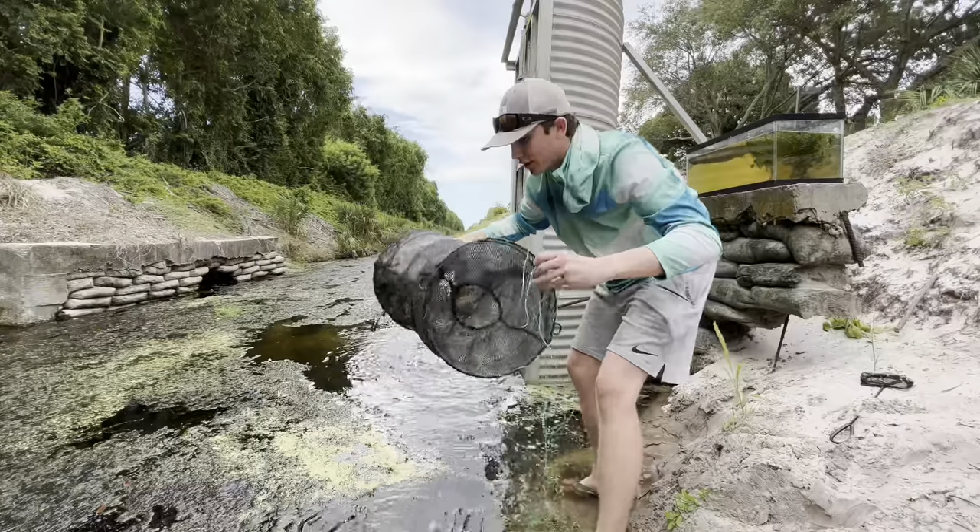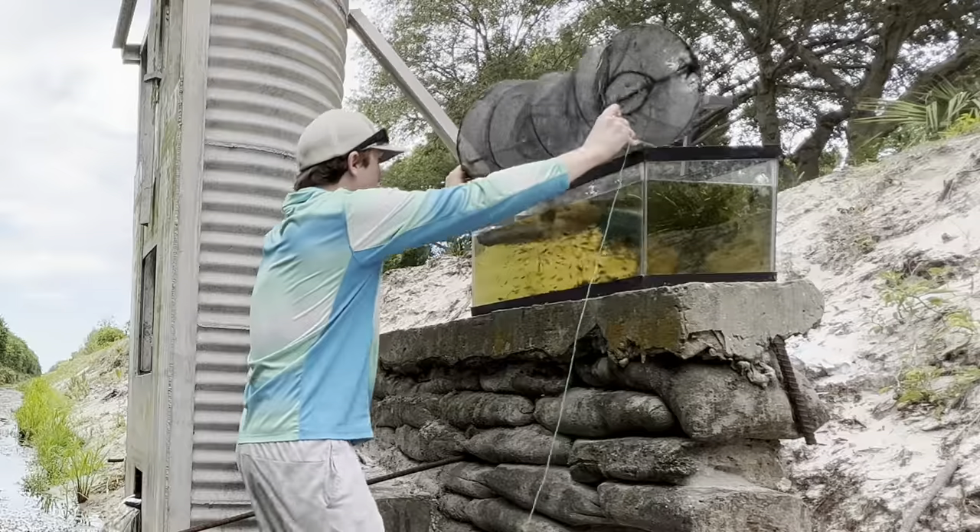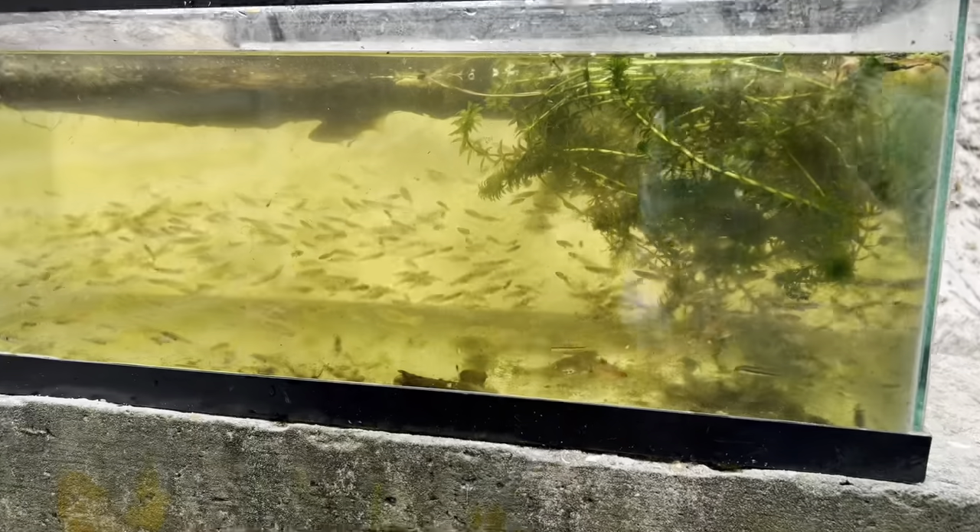Look at all the fish by it. There's actually too many fish in here. Oh my god, come here. This is the coolest thing I have ever seen.